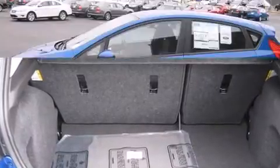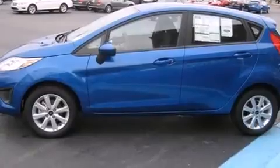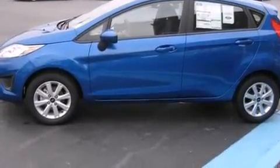Comfort and convenience were prioritized within, evidenced by amenities such as front and rear reading lights, one-touch window functionality, a trip computer, and a split folding rear seat.